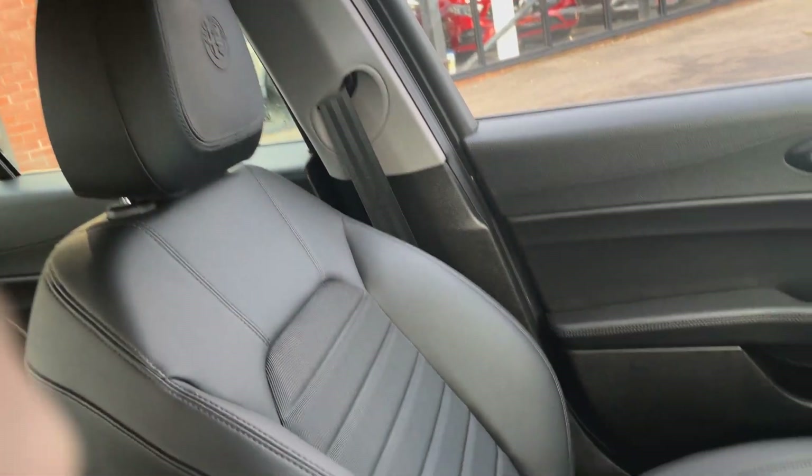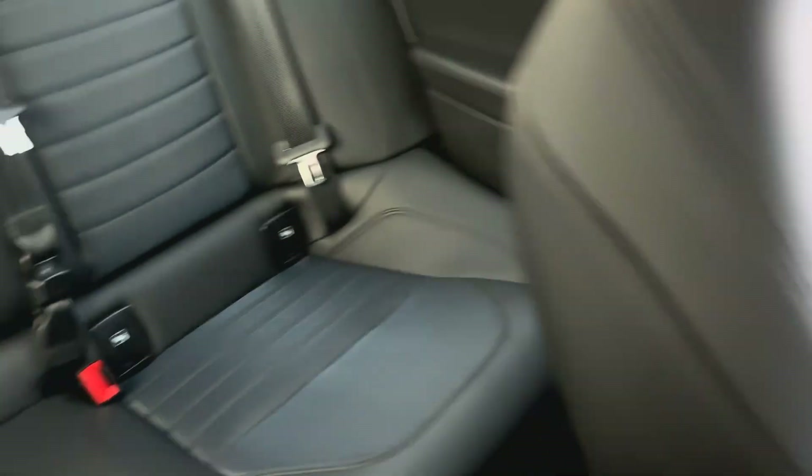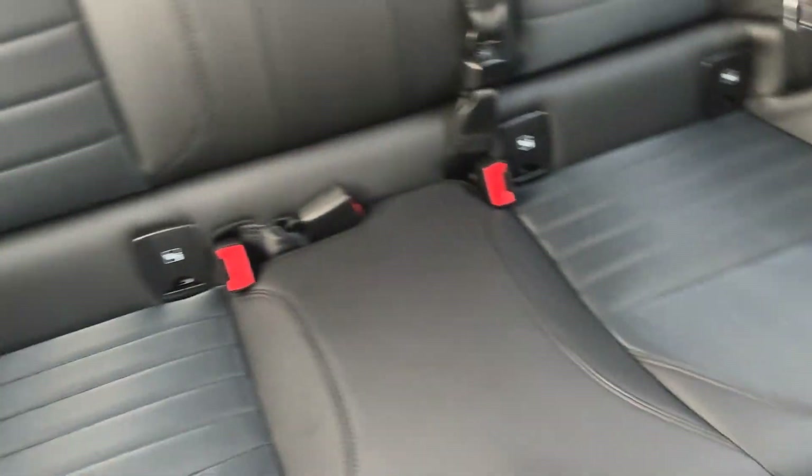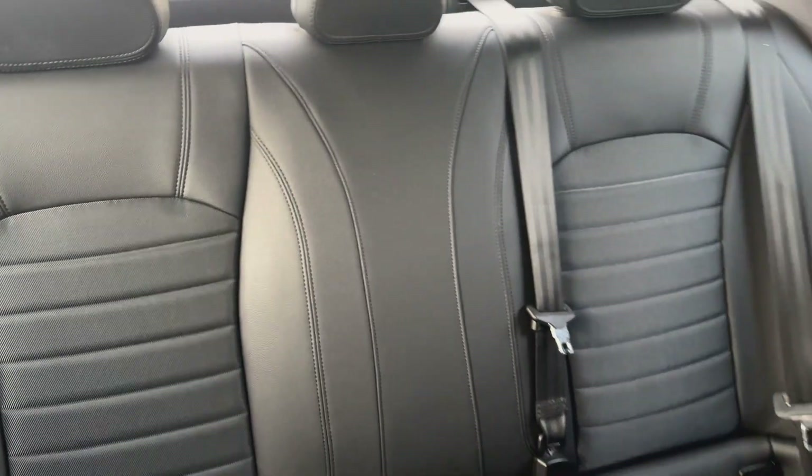The passenger seat is free from any heavy wear or tear, and looking through to the rear, the back seats have hardly been sat in — they are free from minimal wear. You've got ISOFIX and comfortable seating for three with three seat belts.